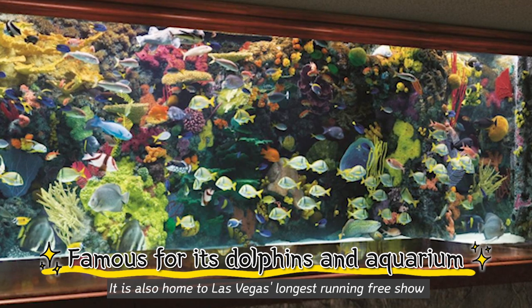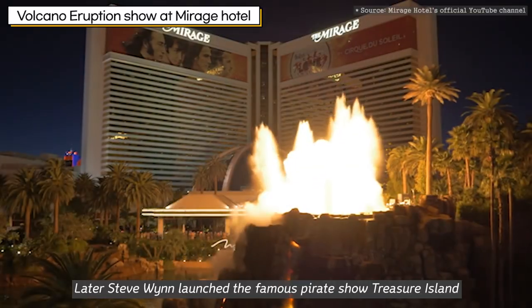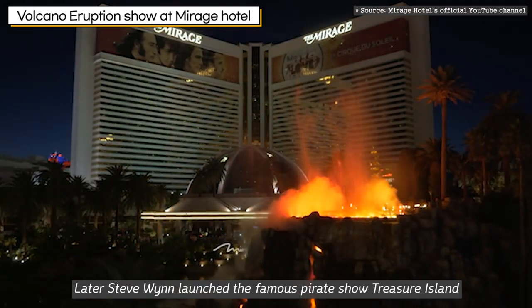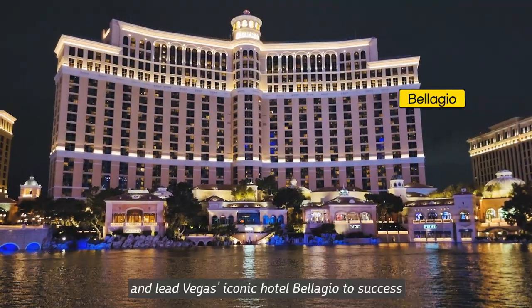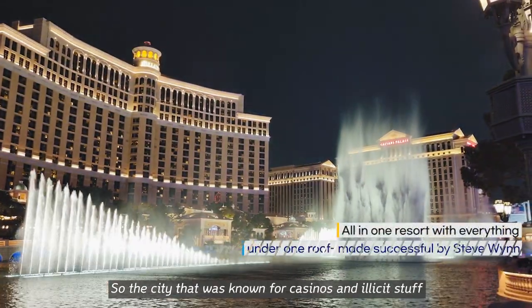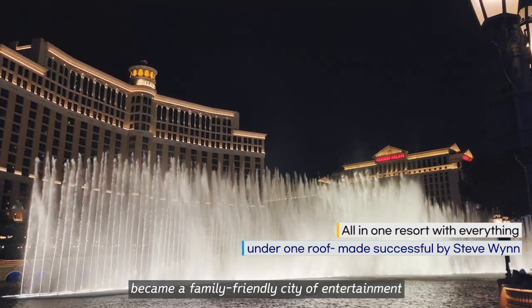It is also home to Las Vegas' longest-running free show, the Volcanic Eruption Show. Later, Steve Wynn launched the famous pirate show, Treasure Island, and led Vegas' iconic hotel, Bellagio, to success. So the city that was known for casinos and illicit stuff became a family-friendly city of entertainment.